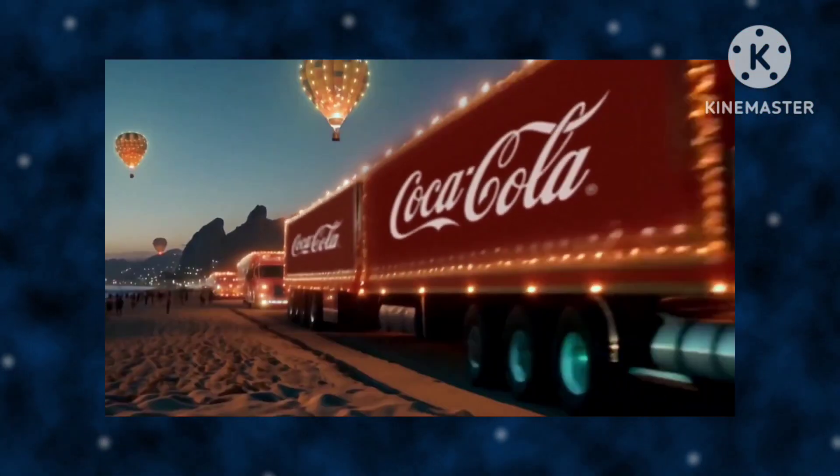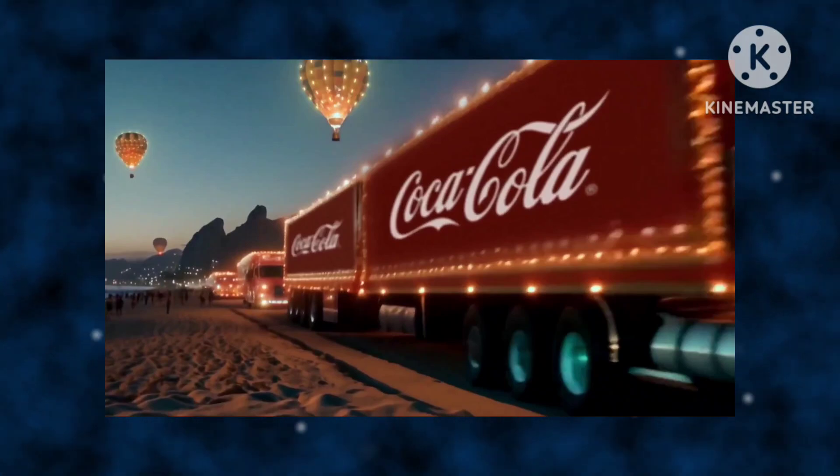Is there even a road here? It genuinely looks like this truck is just driving on sand.